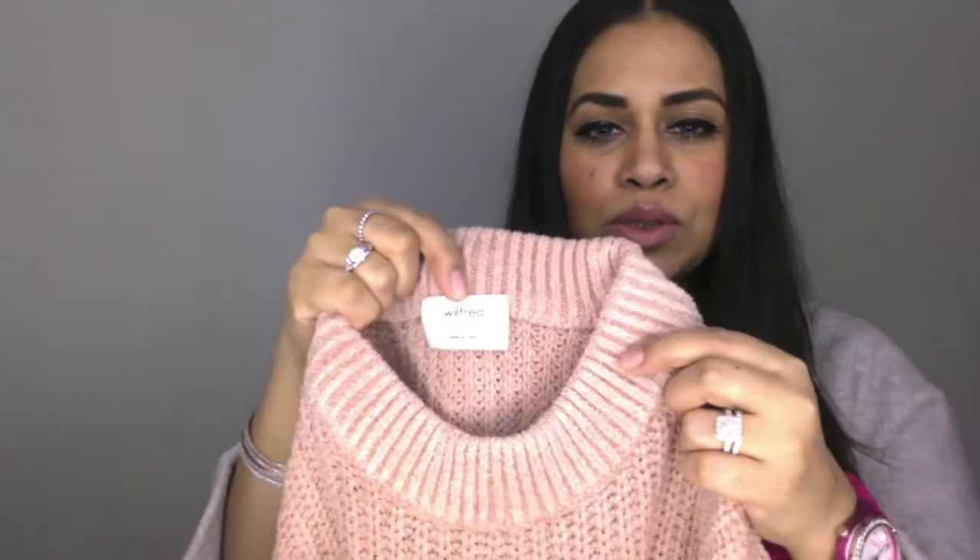I purchased this sweater in a size small. The sweater is very soft, and a lot of other vloggers and people on Instagram have featured this sweater — it's just so popular at the moment. I believe it has sold out, but I'm pretty certain it's going to make a comeback because it's so soft and it does not have any wool in it, which means it's not irritating to the skin.